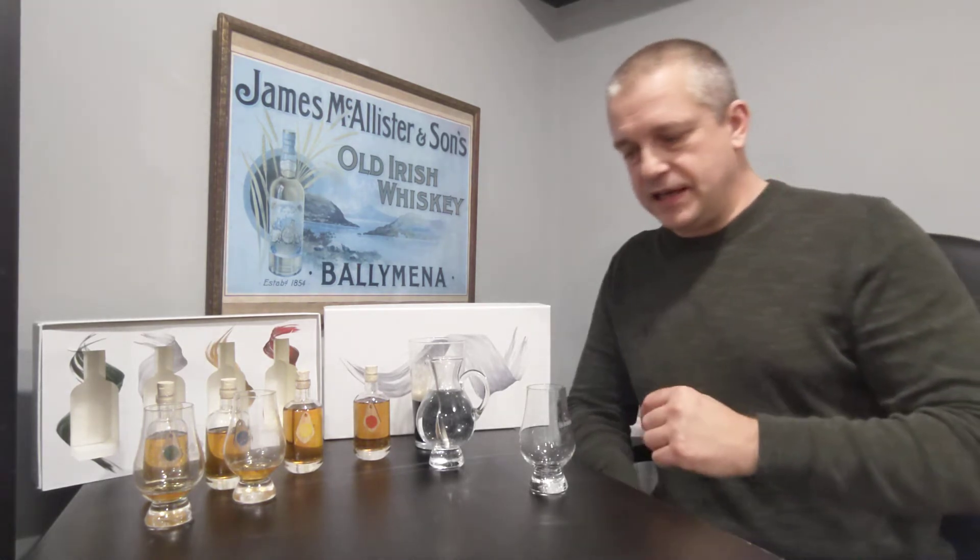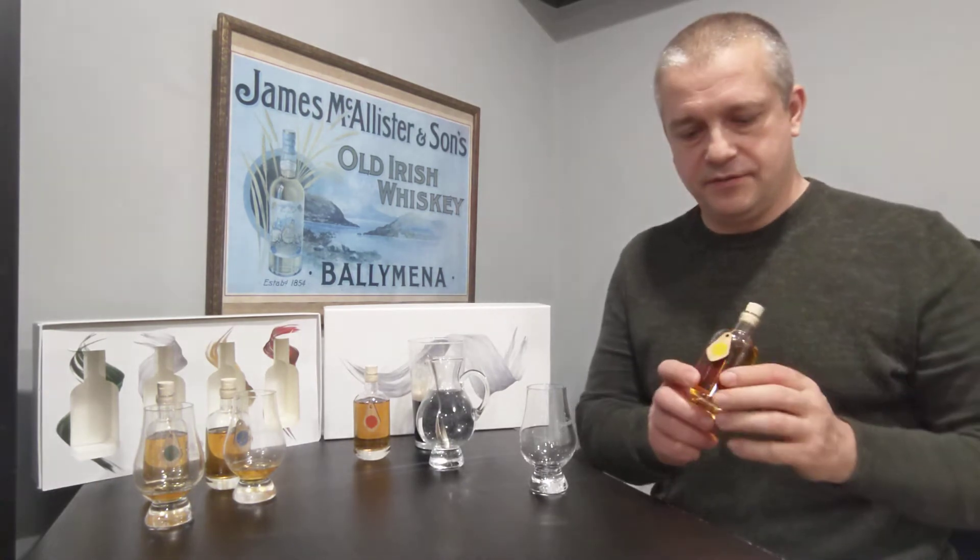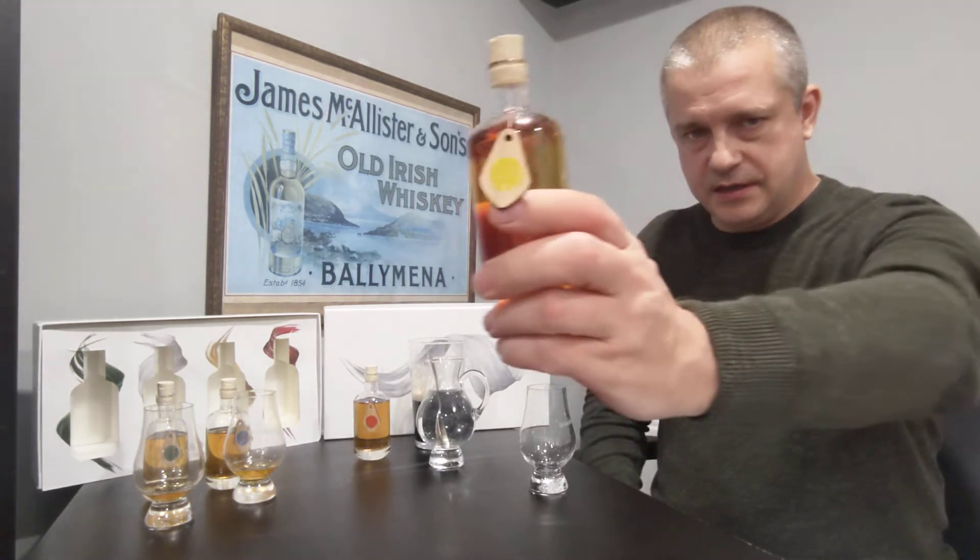Hi folks and welcome to another Irish Whiskey Review with me Marty McCauley. I hope everything finds you safe and well. We are on part 3 of the Spot family and this week we are going to do Yellow Spot.